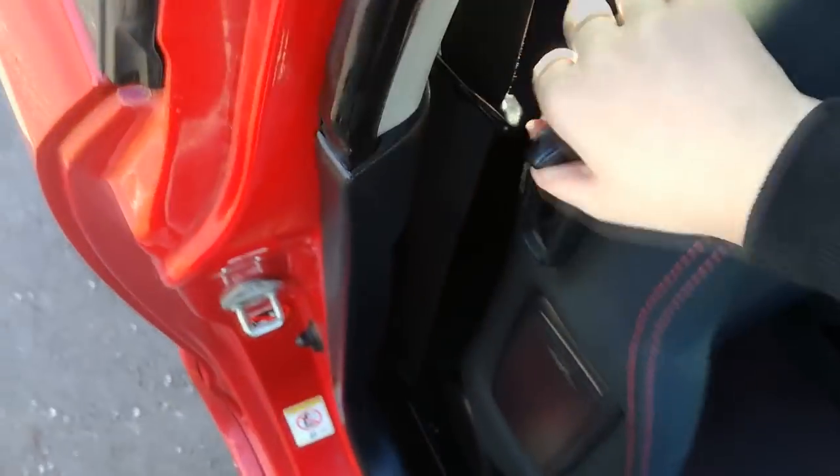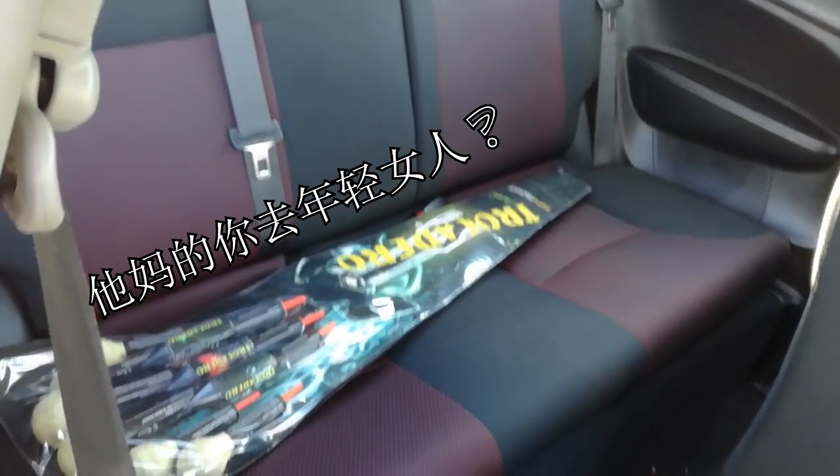And the back seats have enough space for a bunch of Chinese fireworks or something. And here we have more space for drugs, and another secret area with more government secrets.